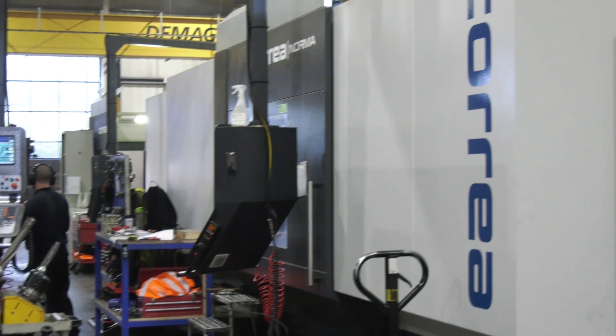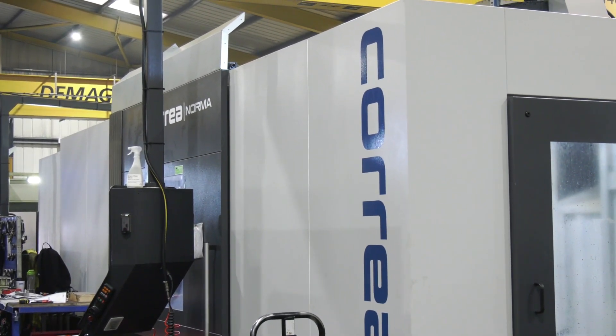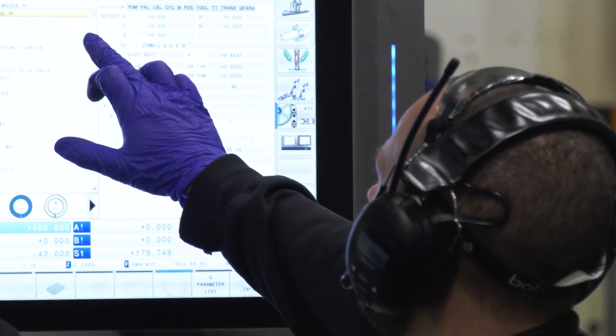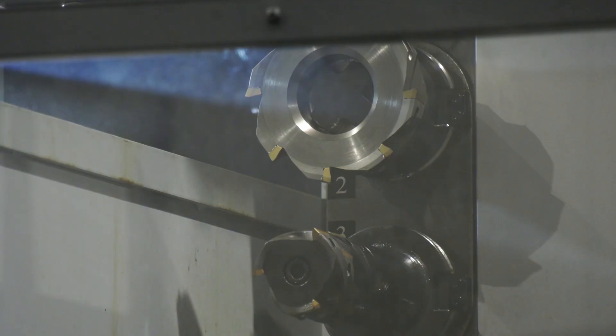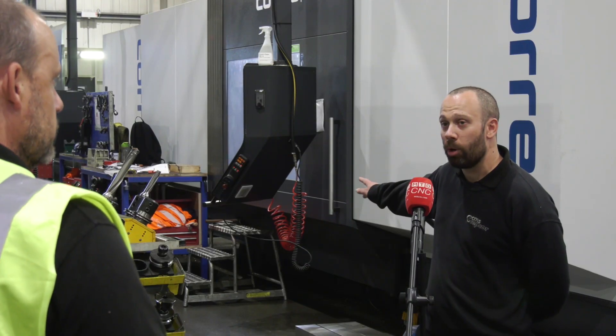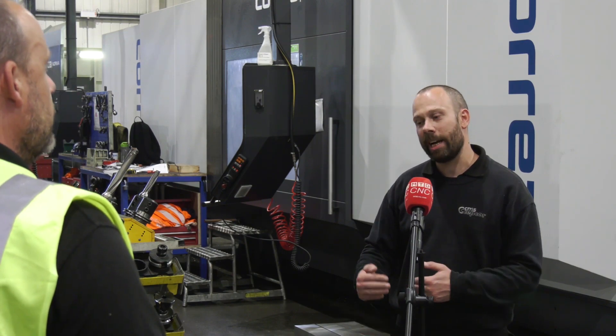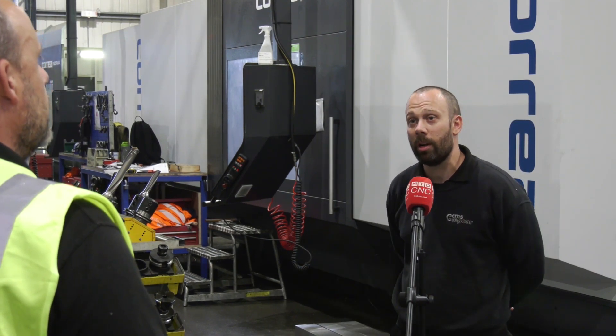The latest machine you've got here has the latest touchscreen control and a 30-station tool changer. Are there any other new features you like that make a difference? On this one we've got the custom doors, so you get more room at the front — if you have bigger parts they can overhang the back of the table slightly.